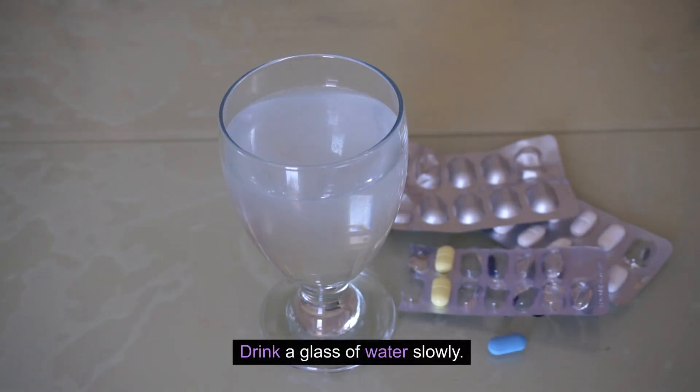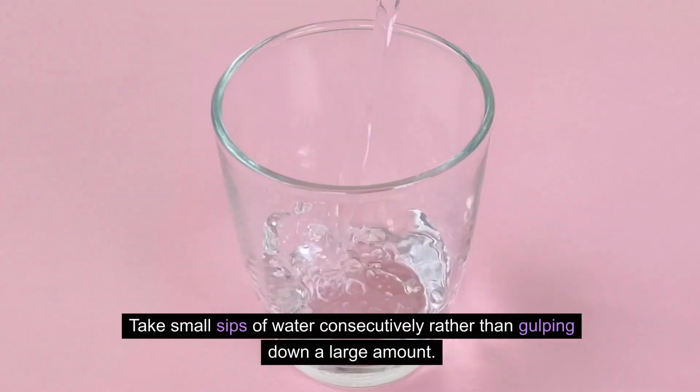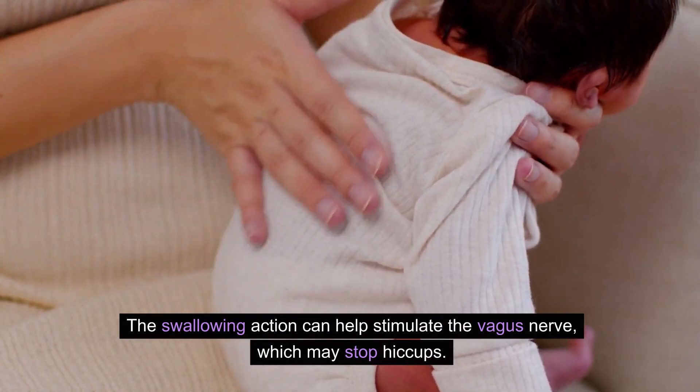Drink a glass of water slowly. Take small sips of water consecutively rather than gulping down a large amount. The swallowing action can help stimulate the vagus nerve, which may stop hiccups.